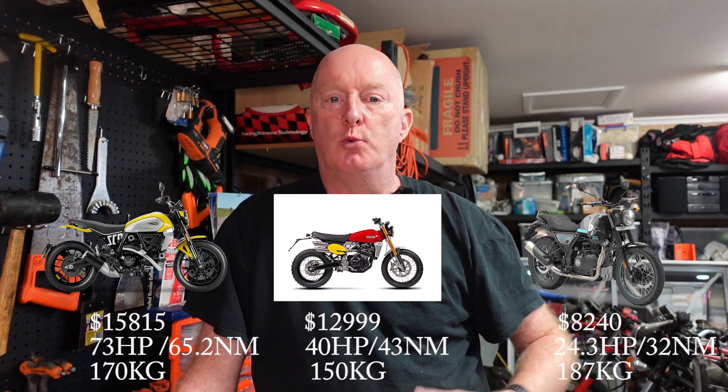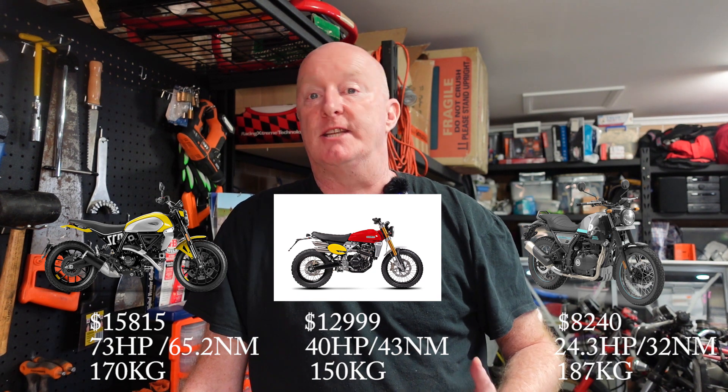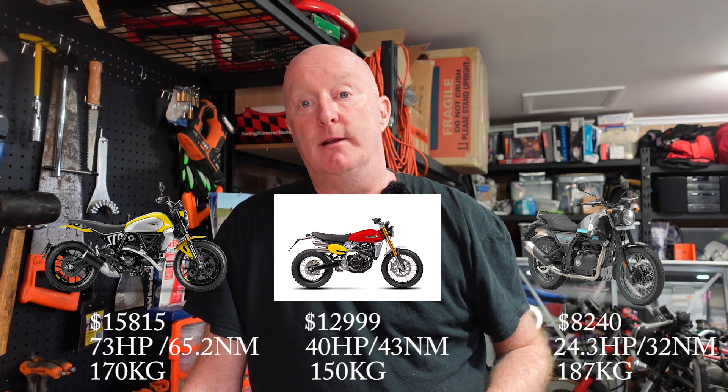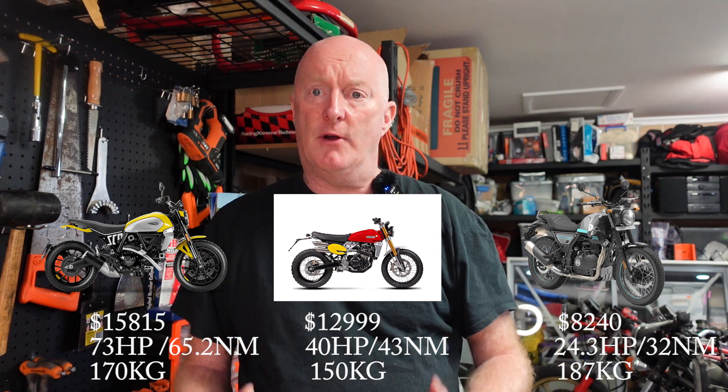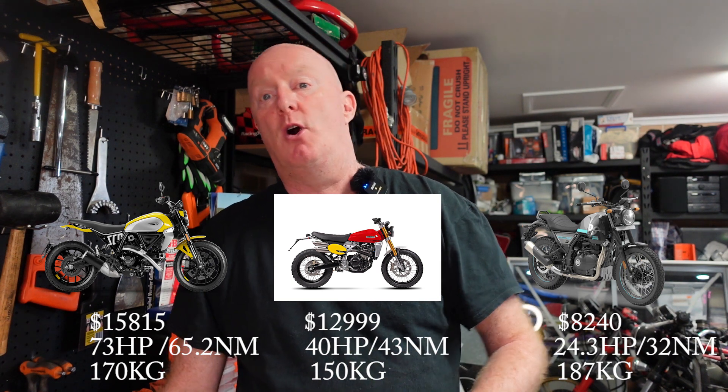So who should get one? The bike legitimately sits between the Royal Enfield Scram 411 and the Ducati Scrambler — look at the stats and it sits dead in the middle. It's the kind of bike that if you're after something light, or if you're a bit smaller in stature, this bike will tick a lot of boxes. It would suit someone who has their heart set on a scrambler and wants a lighter machine.